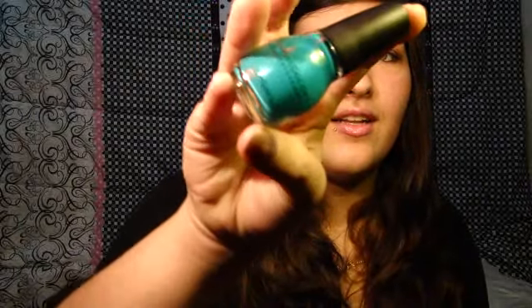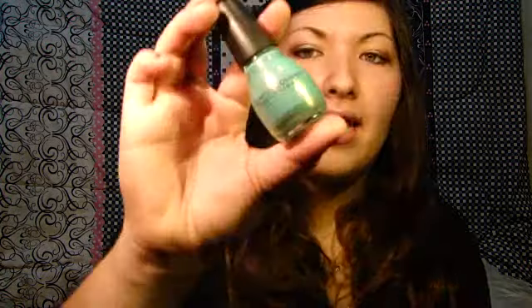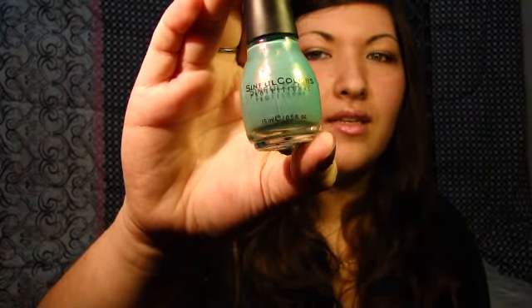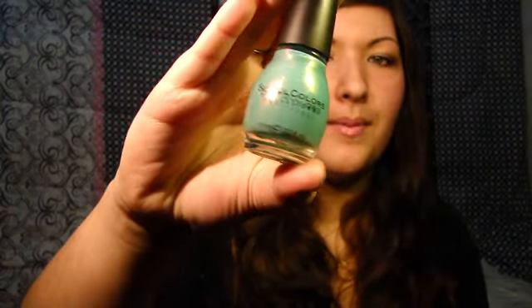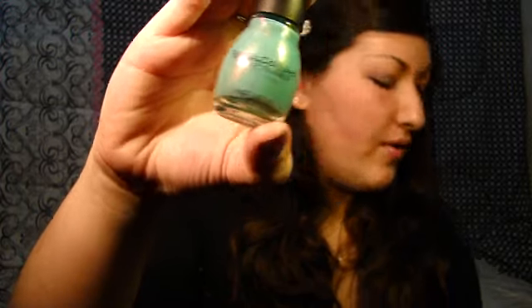The next color is called Rise and Shine, and this is a great greeny teal color, which is beautiful as well. I love it. And the next one's close to it, but it's more like a sky blue, and it's called Mint Apple, and it has really finely milled silver sparkles in it, and this is so beautiful as well.